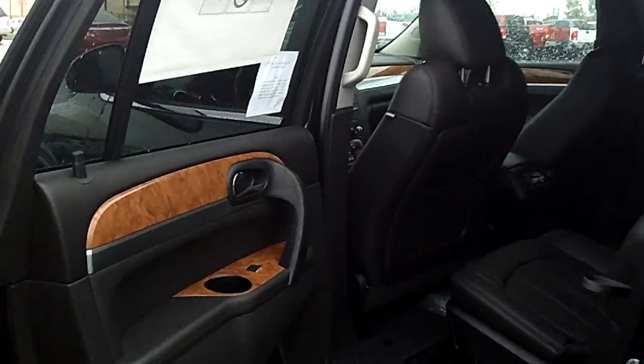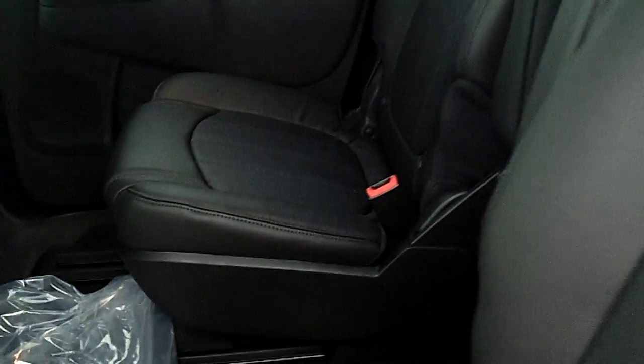Let's take a look at the nice leather seats in the rear. Climate controls in the back for your passengers, and plenty of leg room there.